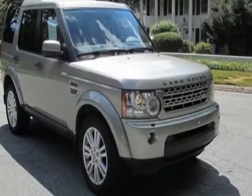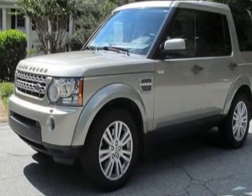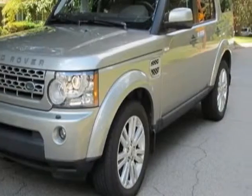Look at this 2011 Land Rover LR4. Carfax has certified this LR4 as having one owner. This LR4 has just under 44,000 miles.